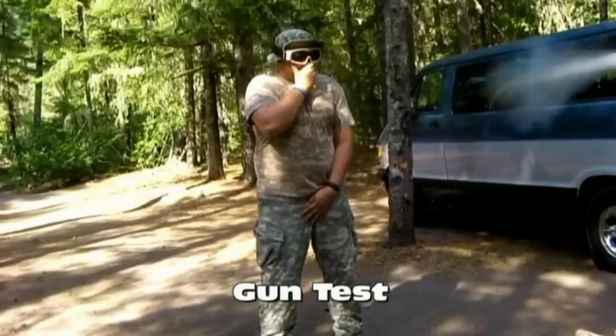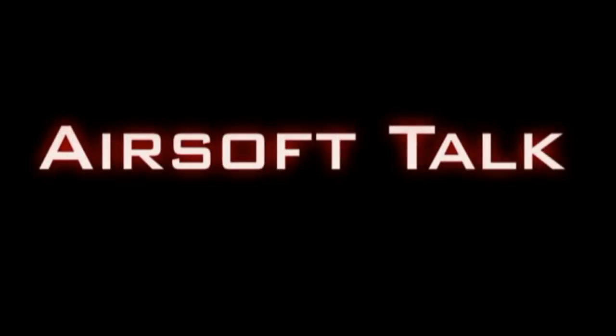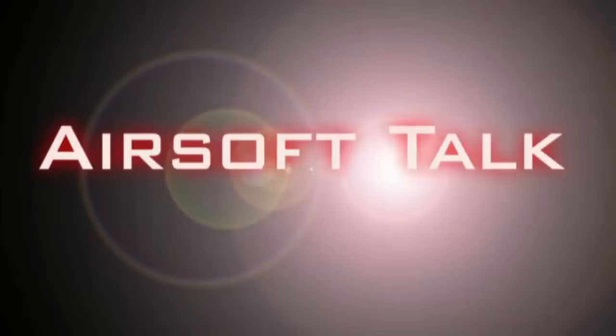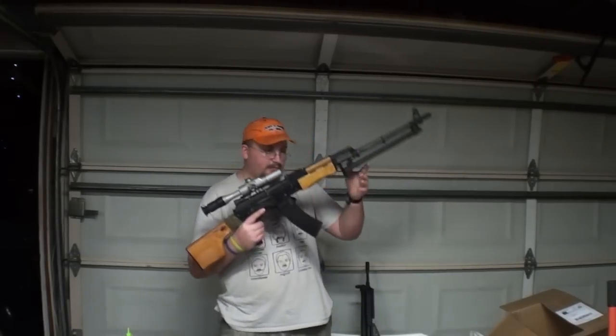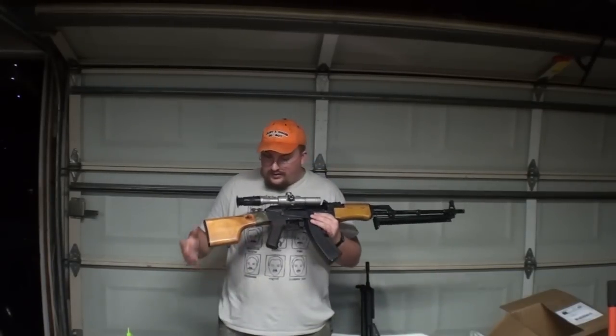Hey guys, it's me Delta 1 here with Airsoft Talk, and today I'm selling a gun. This is not my gun, this is Mikey's. I made a few Facebook posts about it.